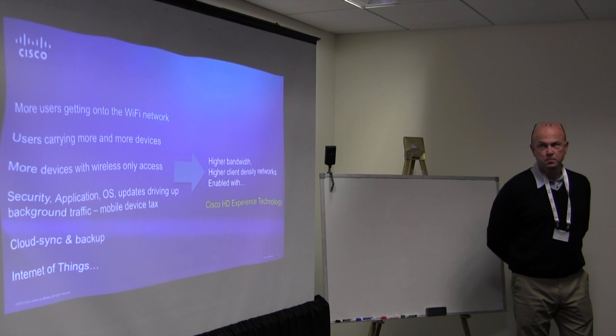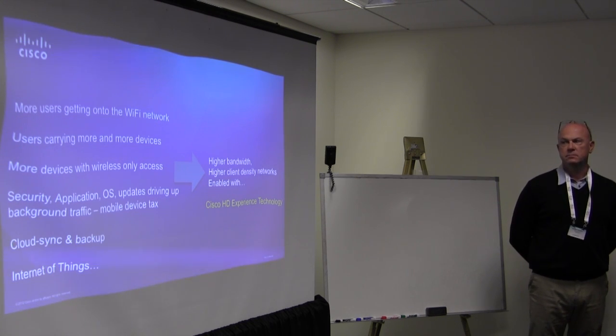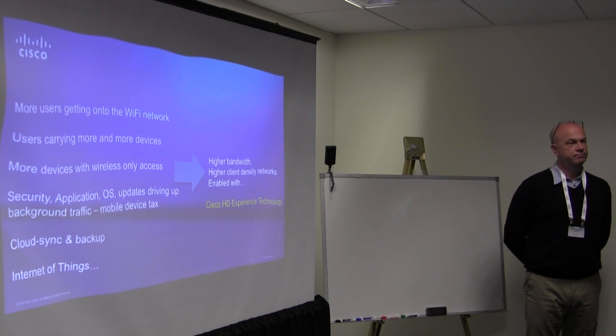The problem statement for high density is what we're seeing with a lot of enterprises today — whether it's K-12, higher education, healthcare, or enterprises in general — where you have more and more clients coming onto the workspace. It's BYOD 2.0, 3.0, having more and more clients tethered to each user. I walk around with three devices, just bought a Nexus 7 tab so now I have four. And on each of those devices I'm servicing more and more rich media — streaming video, CAD drawings — all of this drives high usage and high client density, requiring high-bandwidth, high-client-density networks.